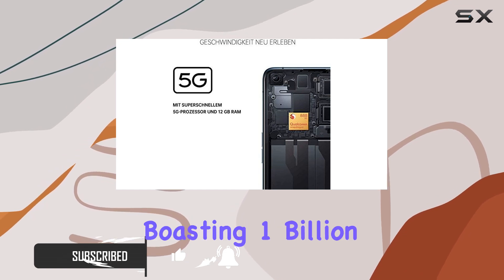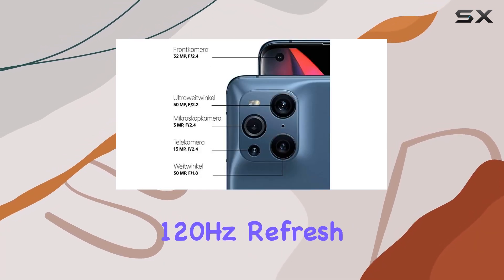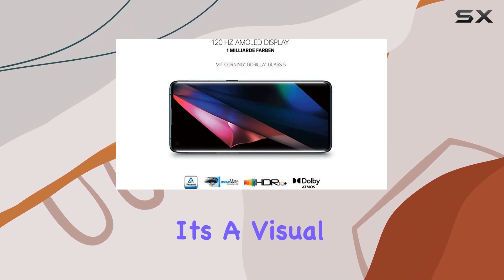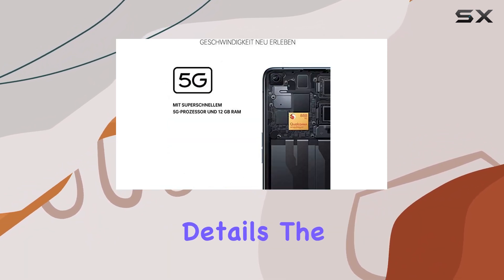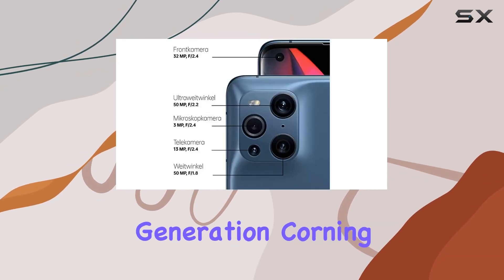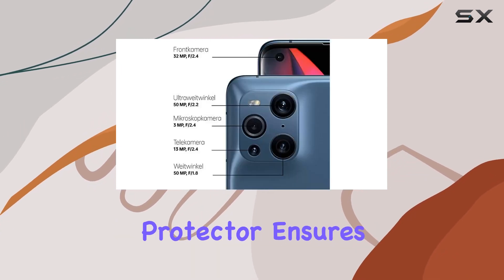A stunning 2K AMOLED screen boasting 1 billion colors and a 120Hz refresh rate. At 6.7 inches, it's a visual feast with vibrant colors and sharp details. The in-screen fingerprint unlock adds a touch of modernity, and the fifth-generation Corning Gorilla Glass Protector ensures durability.